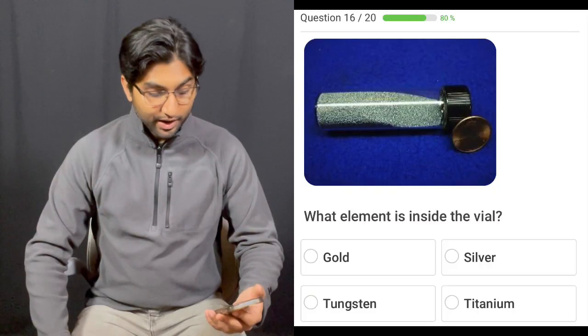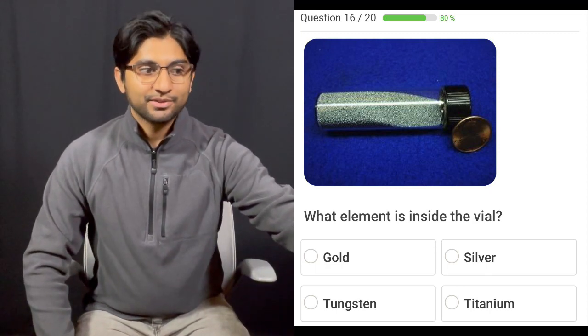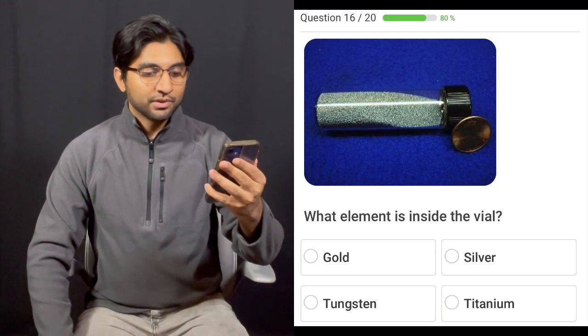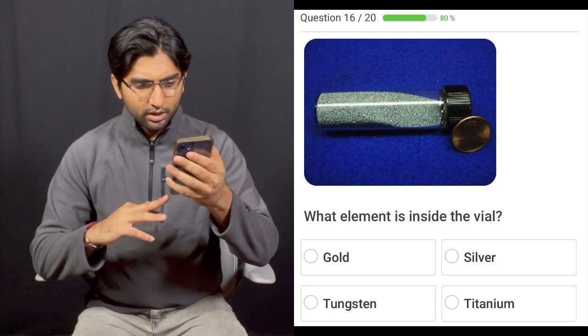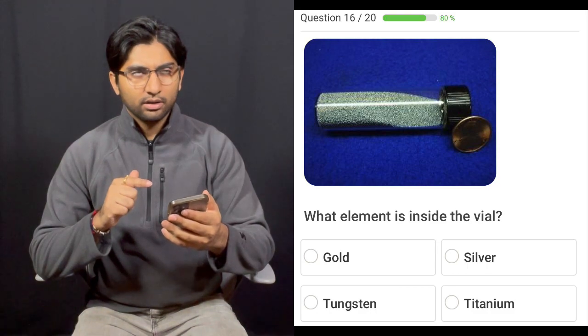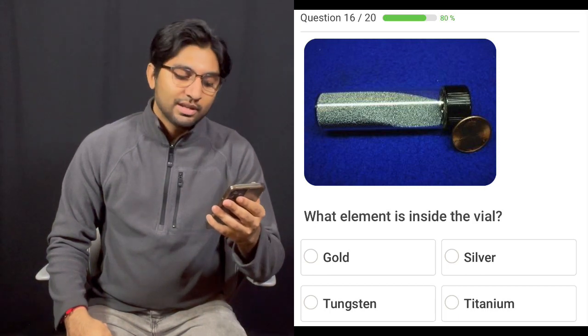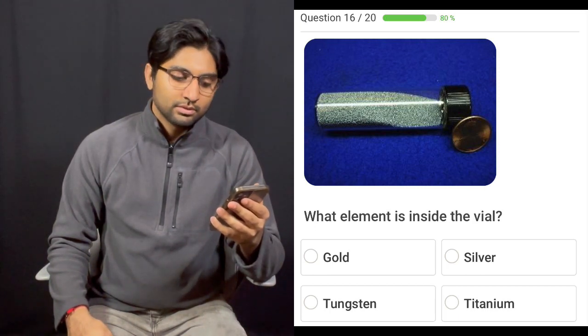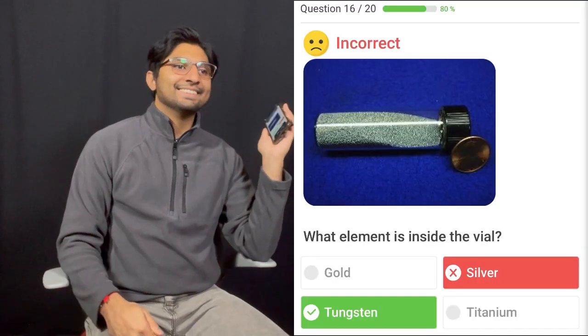Sixteen — five for five. What element is inside the vial? Looks like a bunch of small little dots, like sand, metal sand. Gold, silver, tungsten, or titanium? Not gold. I think titanium comes like that — little pellets — either that or tungsten. It's not silver. I'm just going to say silver. It's tungsten. Five for six.